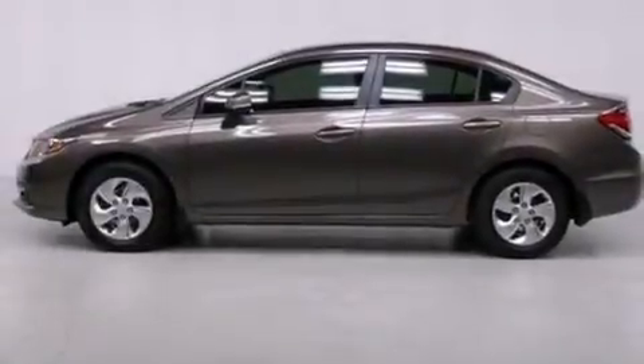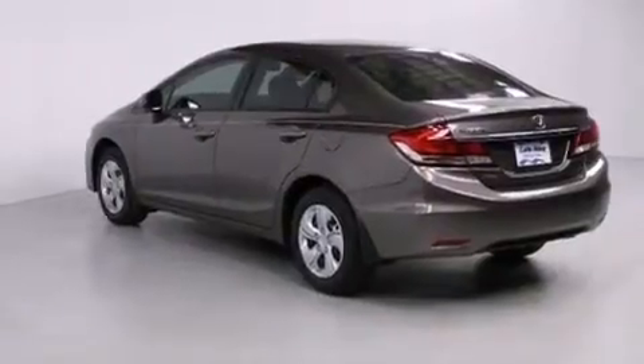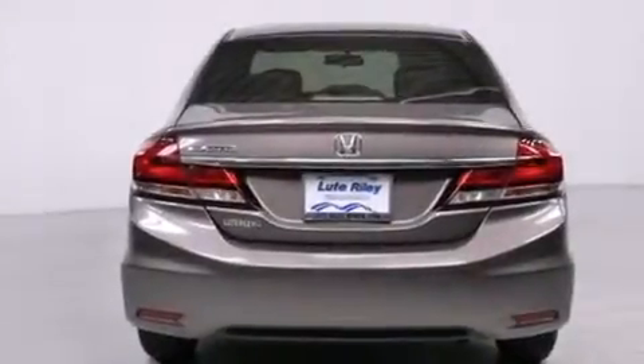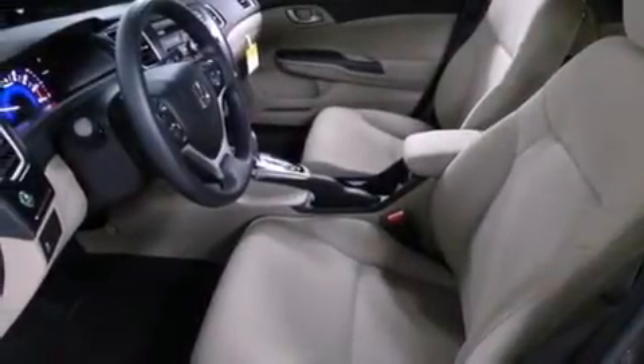All of the following features are included: air conditioning, cruise control, a rear window defroster, a CD player, a passenger side vanity mirror, side impact airbags, a security system, traction control, a keyless entry system, and a backup camera.